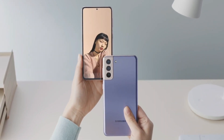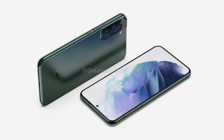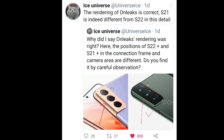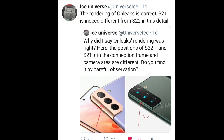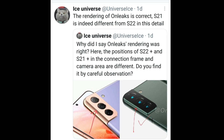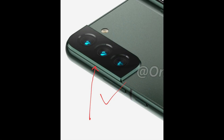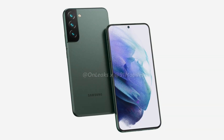Talking about the S22 and S22 Plus concept, as shared by Onleaks with exclusive renders, Ice Universe also pointed out the camera differences between the S21 and S22. The camera modules of the S22 and S22 Plus are similar to before but with some changes — cameras are slightly bigger than the S21 and the bezels appear narrower.